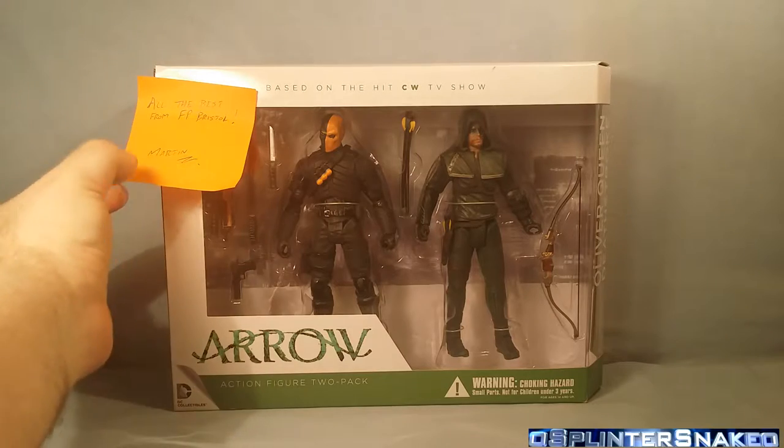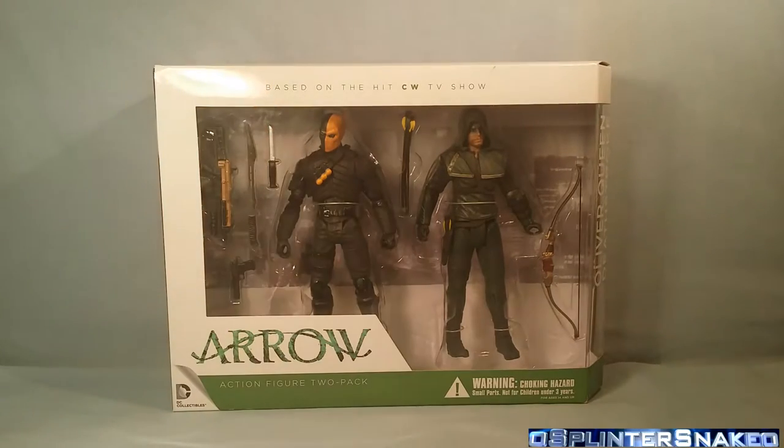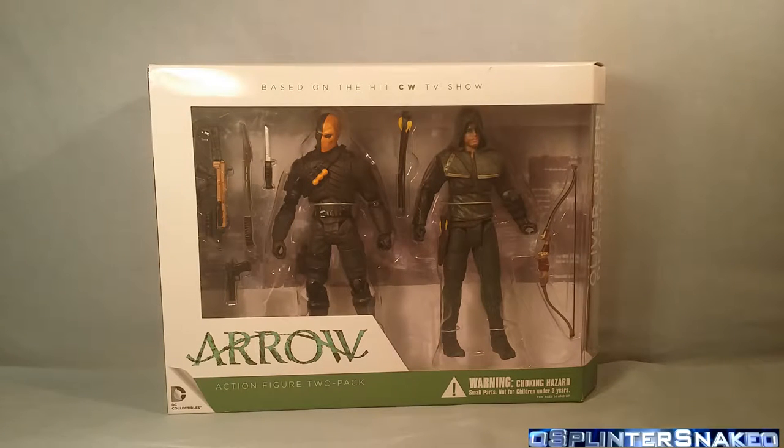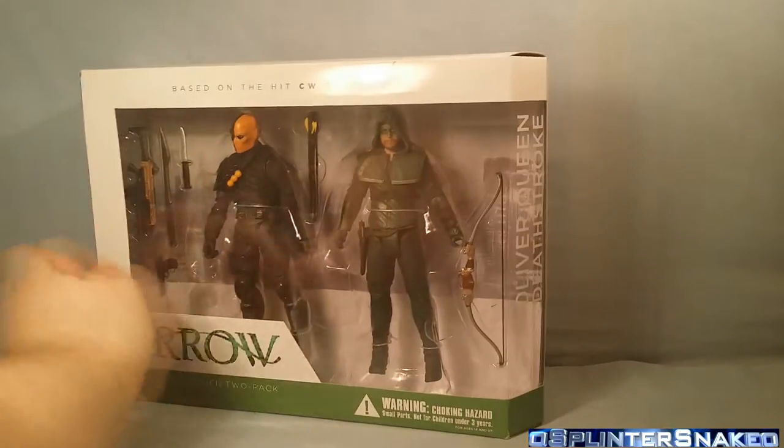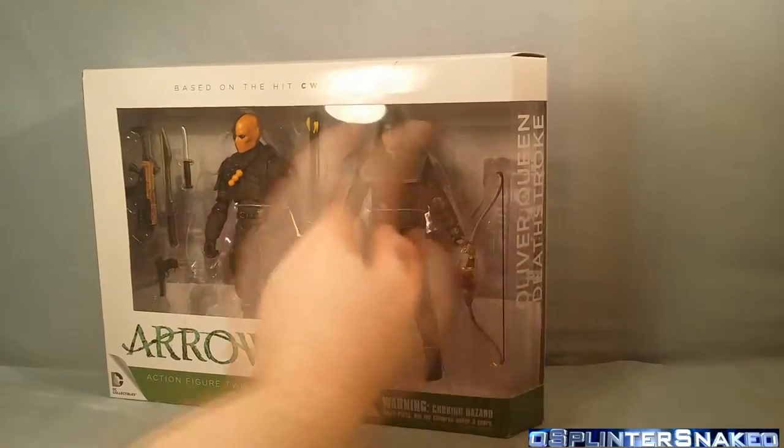Now let's actually go over these figures. I just want to go over this one little nitpick. Before we look at the packaging, it does say Oliver Queen and Deathstroke on the box.